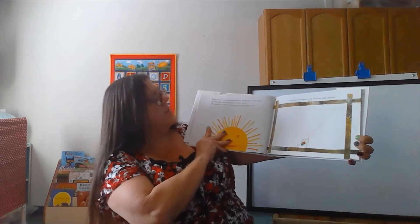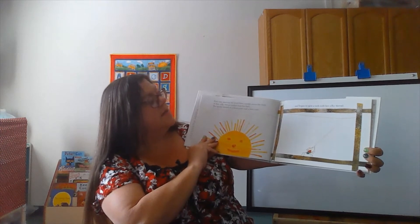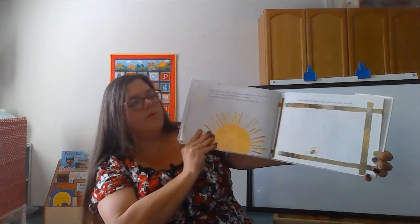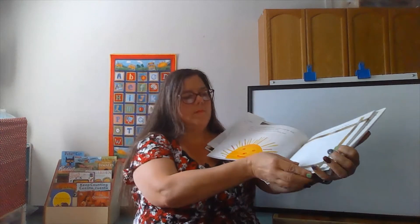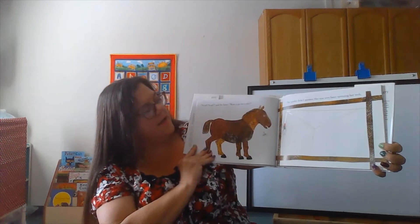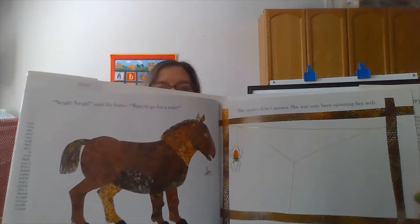Early one morning, the wind blew a spider across the field. A thin silky thread trailed from her body. The spider landed on a fence post near a farmyard and began to spin a web with her silky thread. The spider didn't answer — she was very busy spinning her web.